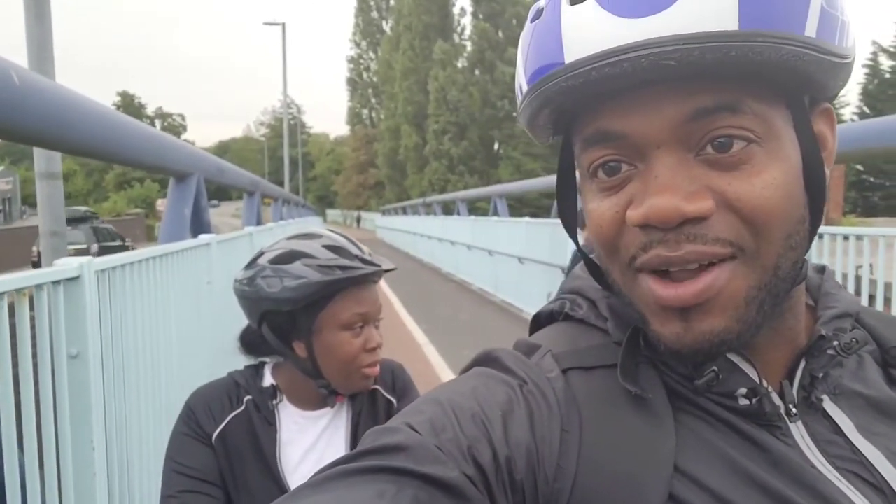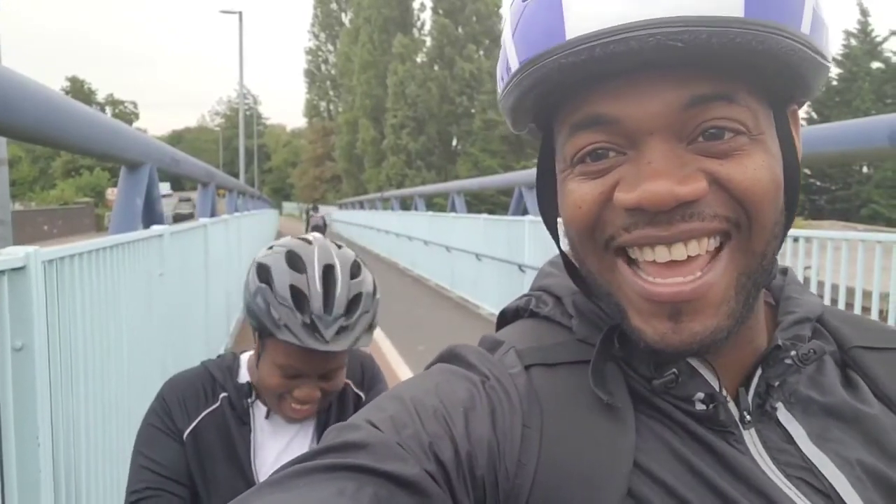What's up guys? We're out here on the fitness journey. Carissa's got her helmet on — leave a comment on how she looks, like a real cyclist! We both have our helmets now and we are in the city riding. I can't talk guys, I'll give you updates soon — catch you in a minute.